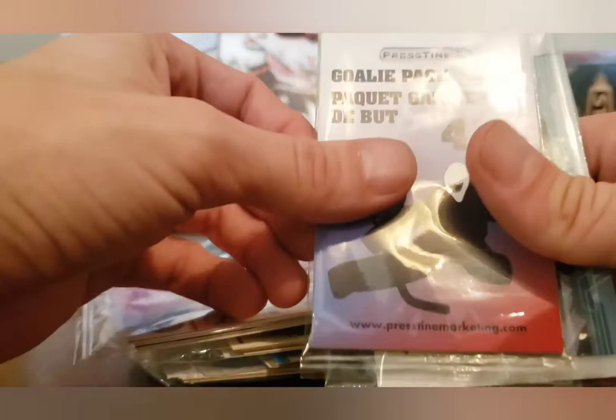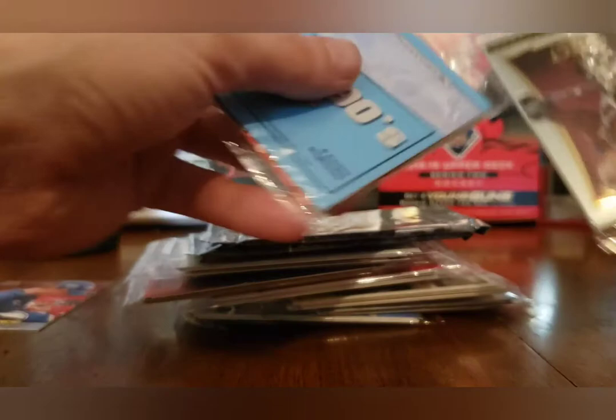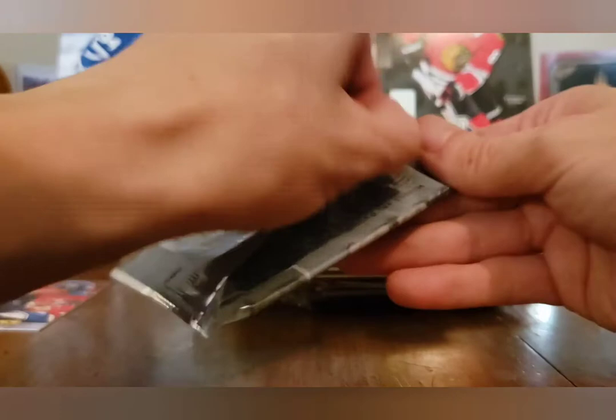We got a pack of something in here. We have six official trading cards — a goalie pack, which I love because I PC goalies. A rookie pack — awesome, so we're getting a rookie for sure. A Heroes and Prospects arena version. We got another Heroes and Prospects arena version as well. A 90s pack, a Thousand Point Club pack with four cards and one guaranteed thousand-point scorer, and a 70s and 80s pack.